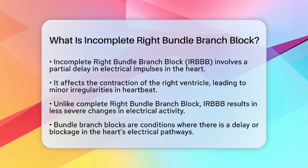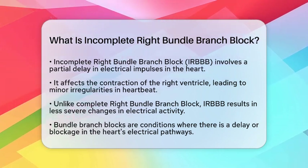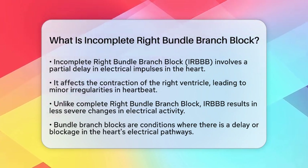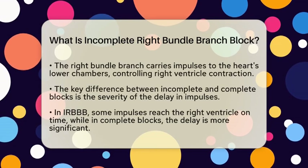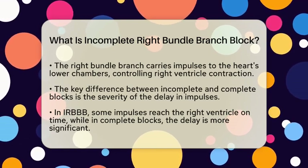To understand this better, let's look at bundle branch blocks in general. These are conditions where there is a delay or blockage in the heart's electrical pathways. The heart relies on its electrical system to coordinate contractions effectively. The right bundle branch is one of the pathways that carry electrical impulses to the heart's lower chambers, specifically controlling the contraction of the right ventricle.